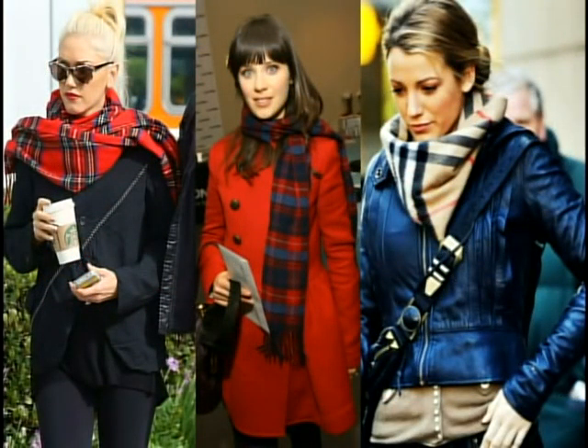Then there's the classic plaid scarf. Not to leave the guys out — these are great for men as well. A classic plaid flannel scarf is a winter must-have and it looks great with your pea coat, bomber, or leather jacket. You can wear it all year long.